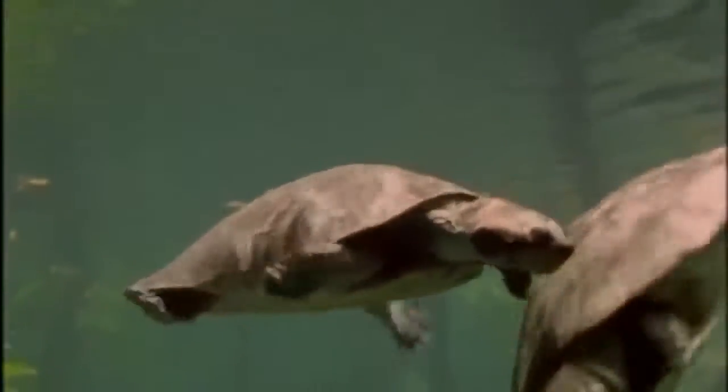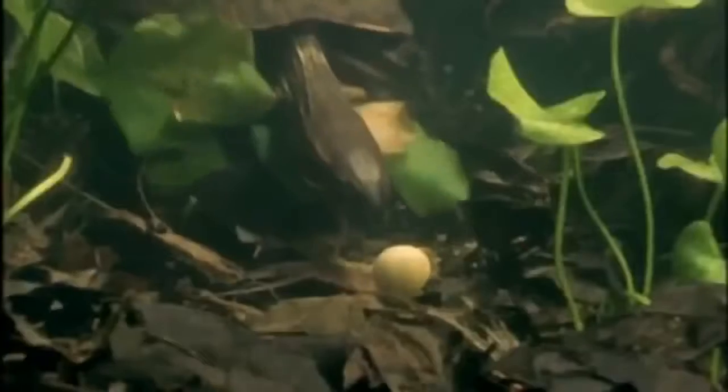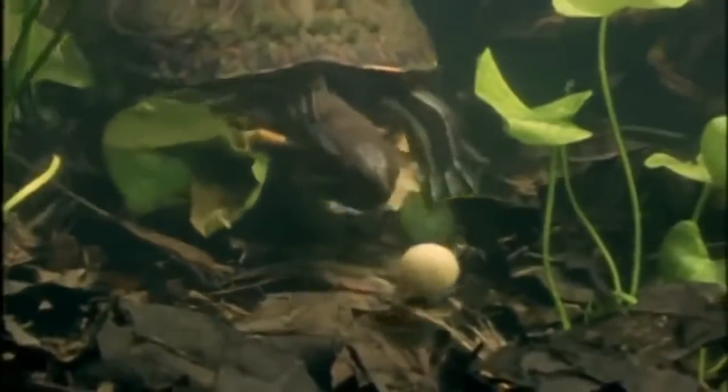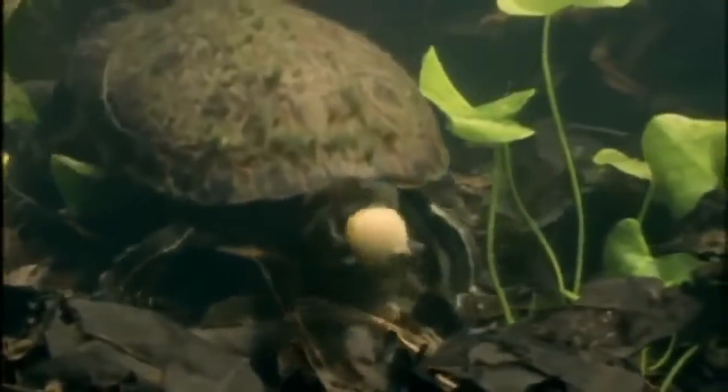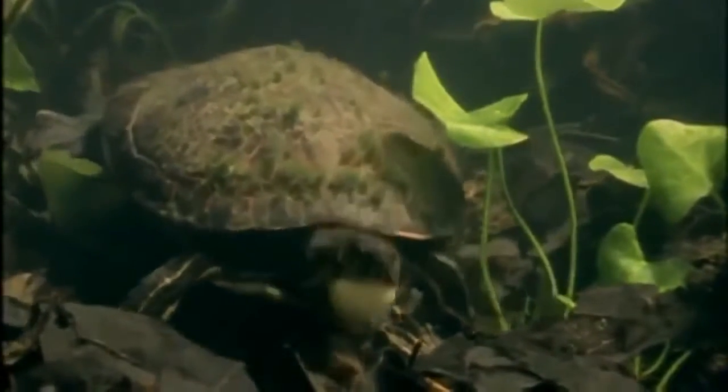Freshwater turtles, or terrapins, do have legs, with webbed toes to propel their streamlined shell. When feeding on the bottom of a lake or river, legs are more useful than flippers. Terrapins also climb out of the water, so their legs are essential.